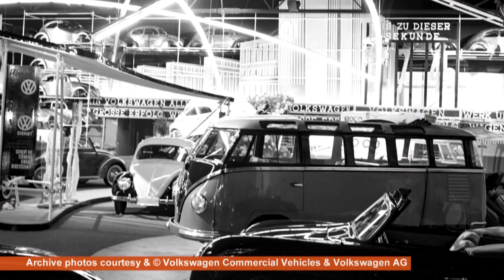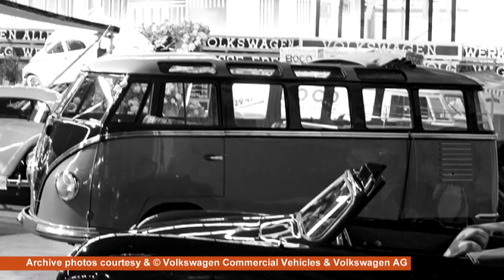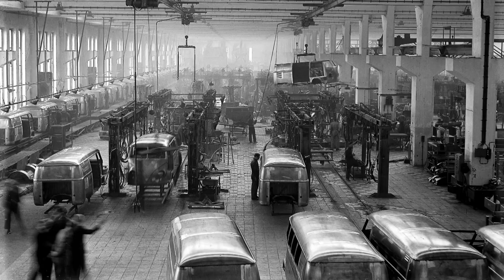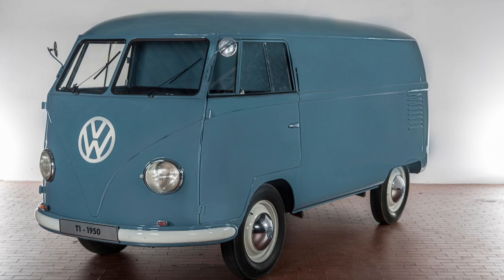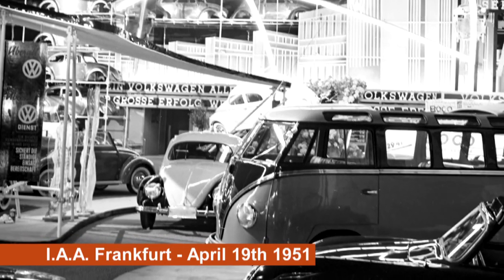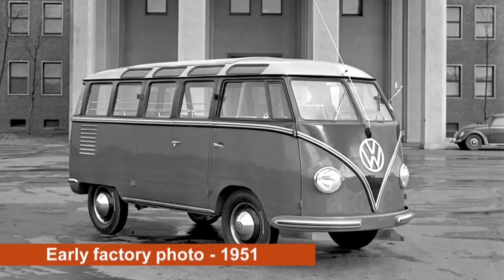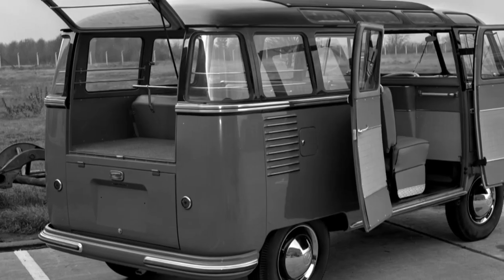The Samba burst onto the motoring scene at the IAA — that's the International Motor Show held in Frankfurt in April 1951. Volkswagen had launched the split-screen Transporter about a year earlier, so folks were getting used to VW's cute little van. There was even a standard minibus version, but there was nothing standard about what VW revealed on its spectacular stand at the long-awaited motor show. The special version, as it was initially called, was packed with exclusive new features that transformed VW's workaday people carrier into a far more luxurious vehicle.